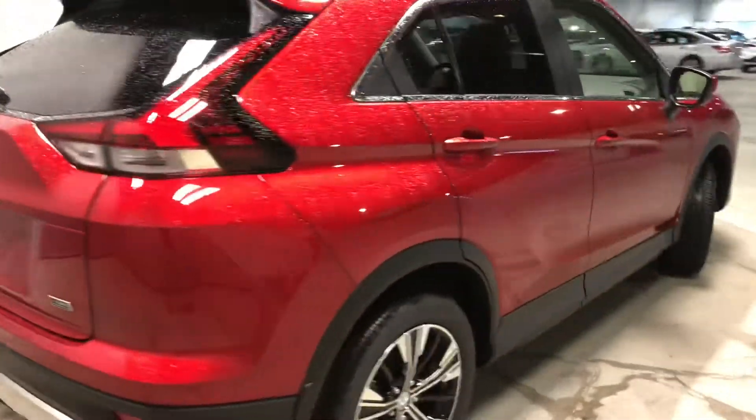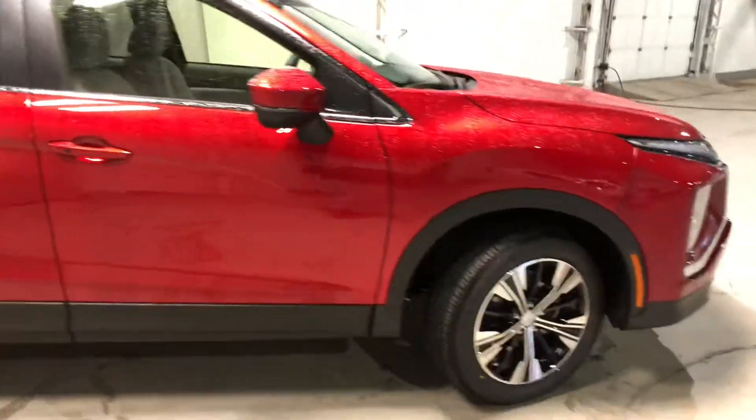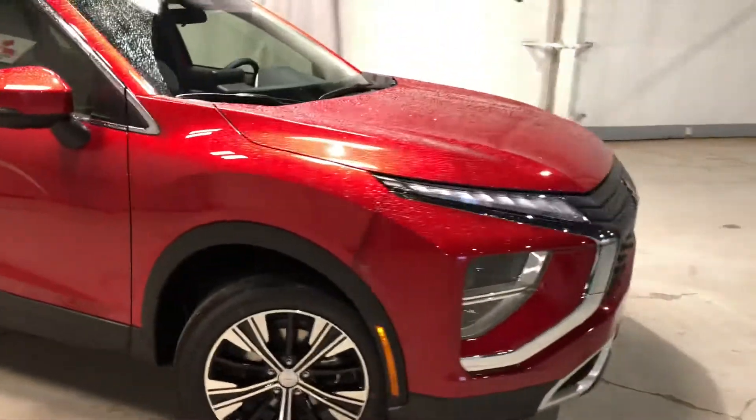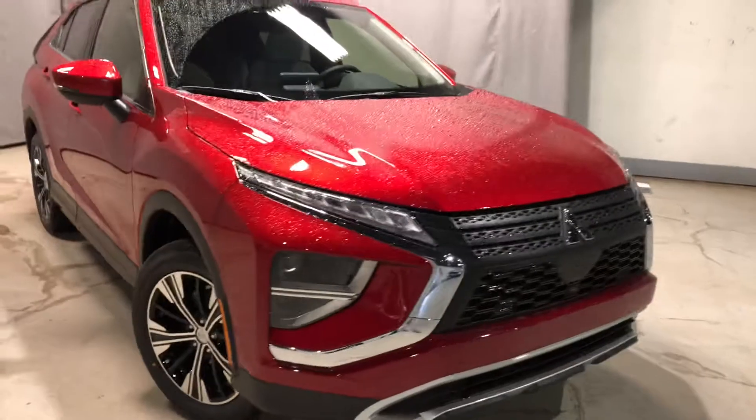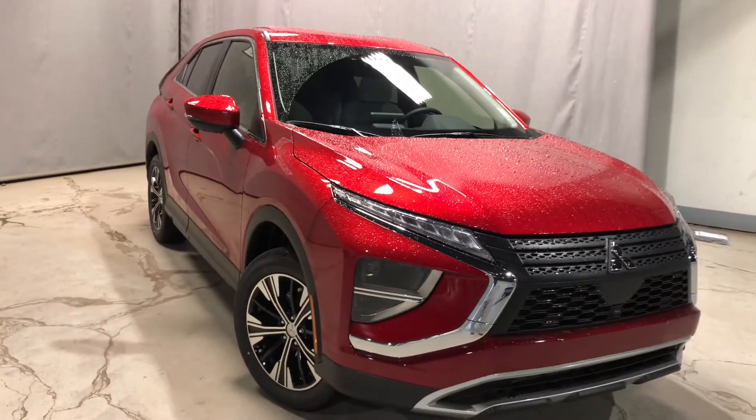This beauty has a lot to offer, Maria. I can't wait to show you what it can do on the road. If you have any further questions, please feel free to contact me through phone, text, or email. Once again, this has been Jay from Northside Mitsubishi — have a great day.